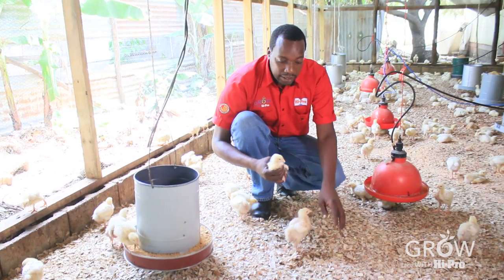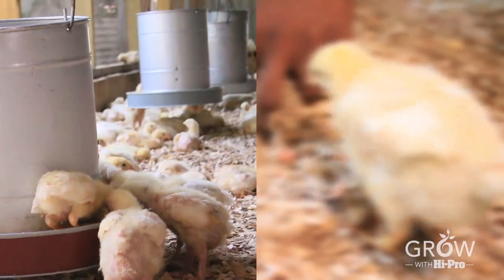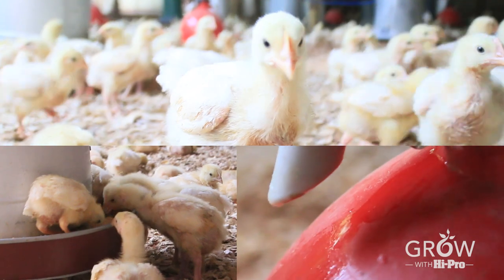It is essential that your litter is dry and at least 3 inches deep. There should be adequate feeders and waterers. This will reduce competition, which can affect the end weight of your birds.